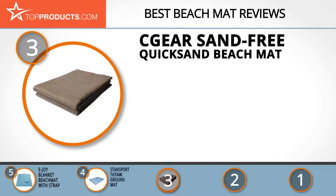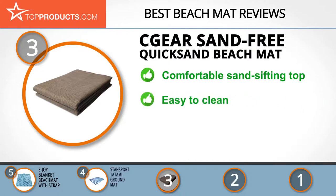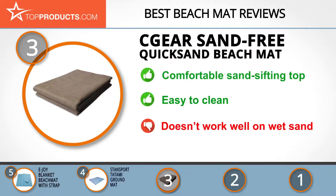Sea Gear Australia is the proud holder of the patent for its sand-free mats in more than 100 countries. The Sea Gear Sand Free Quicksand Beach Mat features a comfortable top layer through which sand amazingly vanishes for a sand-free, relaxing beach experience. It's durable and has a variety of colors. It comes in small, medium, and large sizes and is easy to clean with a simple hose down. It doesn't work well on wet sand and in high humidity, however.